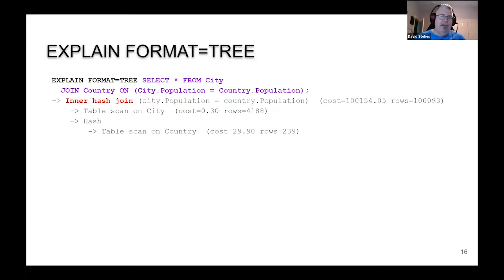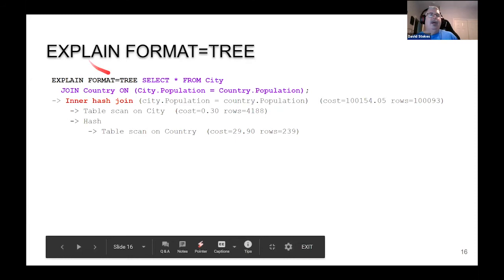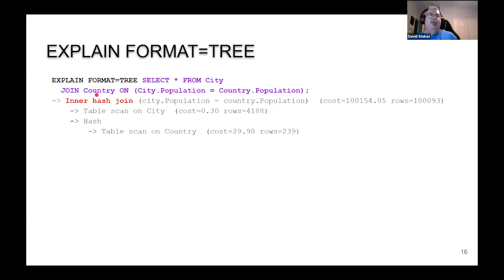If you do FORMAT=TREE, the data comes out differently — you get a tree structure. Here we're joining the table country and matching them up where city population equals country population, a slightly different query. It's going to do a hash join. Traditionally, MySQL before 8.0.17 or 18 did everything by a nested loop join. Now we're doing hash joins — much, much faster. It reads in the city table's information, then there's a hash join over the country data. You can see we actually have a cost estimate and the number of rows it wants to read.